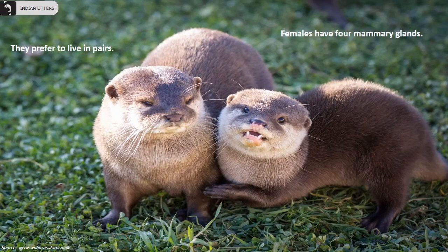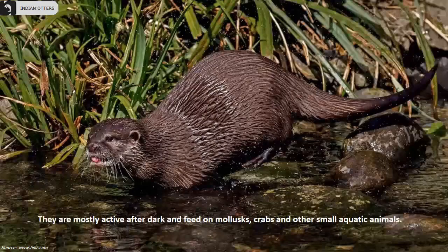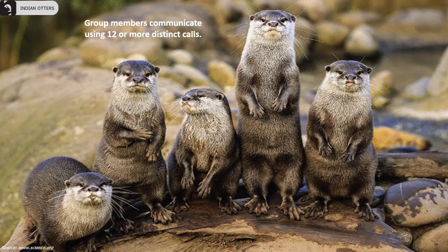They prefer to live in pairs. Females have four mammary glands. They have short claws that do not extend beyond the pads of the webbed digits. They also stay together in family groups consisting of up to 12 individuals. They are mostly active after dark and feed on mollusks, crabs and other small aquatic animals. Group members communicate using 12 or more distinct calls.